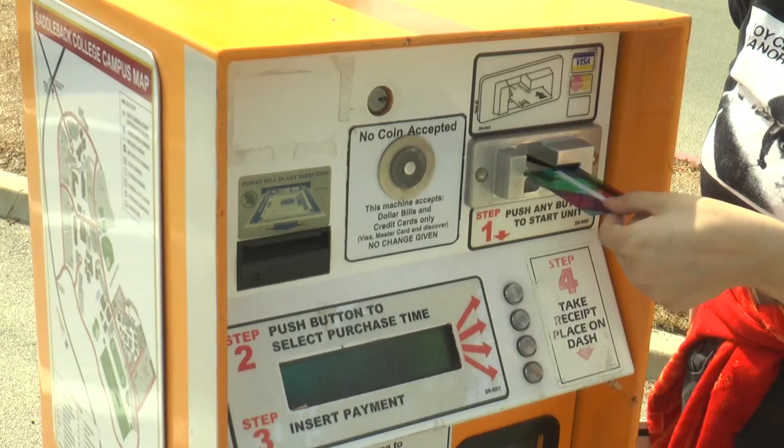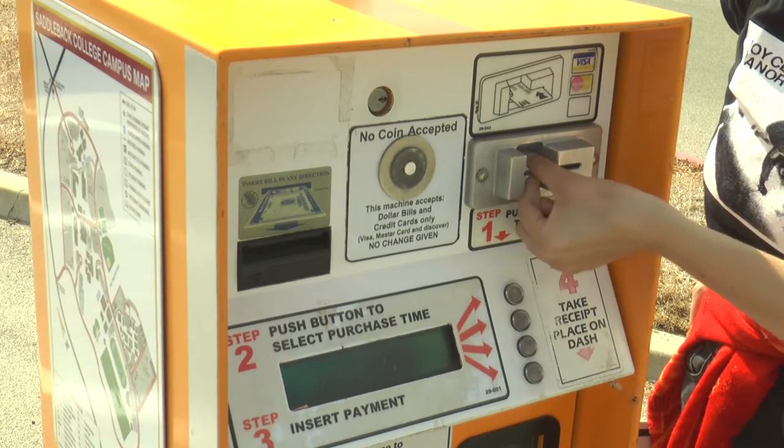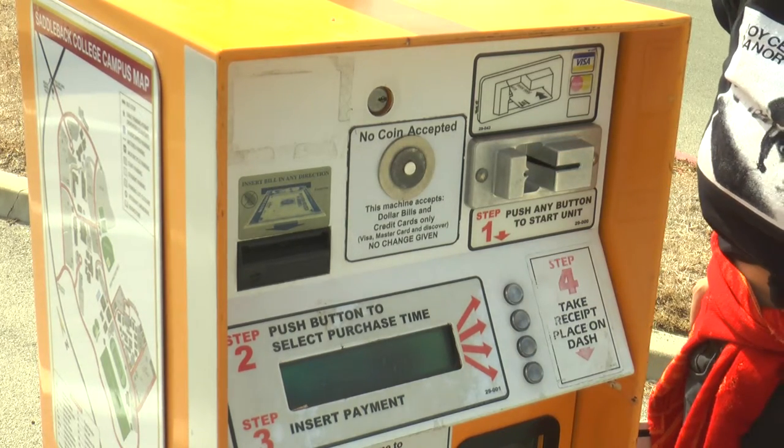Daily parking permits can be purchased inside our police department at our desk. There are also seven daily parking permit dispensing machines throughout the campus. They're big, either yellow or gray boxes, and most of them have signs saying 'purchase daily permit' with an arrow to point you in that direction.